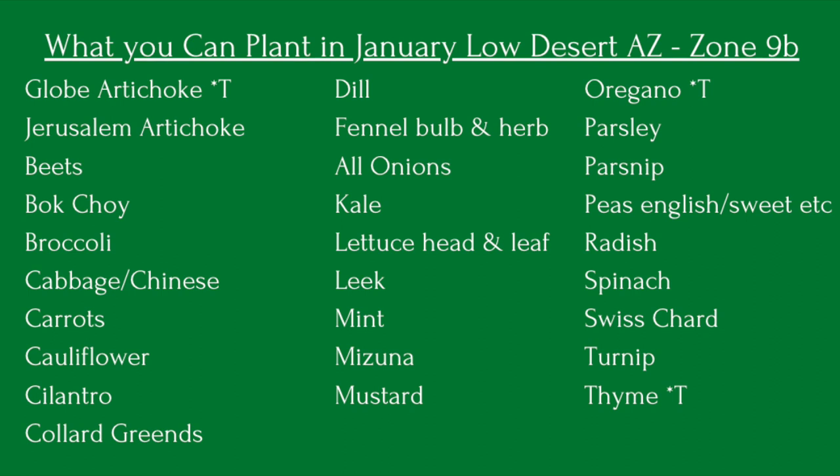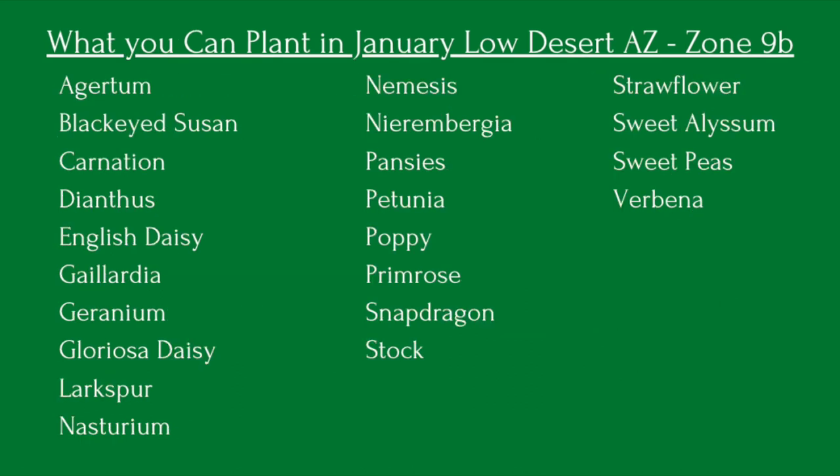For vegetables in January you can plant globe artichoke, Jerusalem beets, bok choy, broccoli, cabbage, carrots, cauliflower, cilantro, collard greens, dill, fennel, all the onions, kale, lettuce, leeks, mint, mizuna, mustard, oregano, parsley, parsnip, peas, radish, Swiss chard, and turnip. For flowers: agapanthus, black-eyed Susan, carnation, dianthus, English daisy, gaillardia, geranium, gloriosa daisy, larkspur, nasturtium, nemesia, nierembergia, pansy, petunia, poppy, primrose, snapdragon, stock, strawflower, sweet alyssum, sweet peas, and verbena.